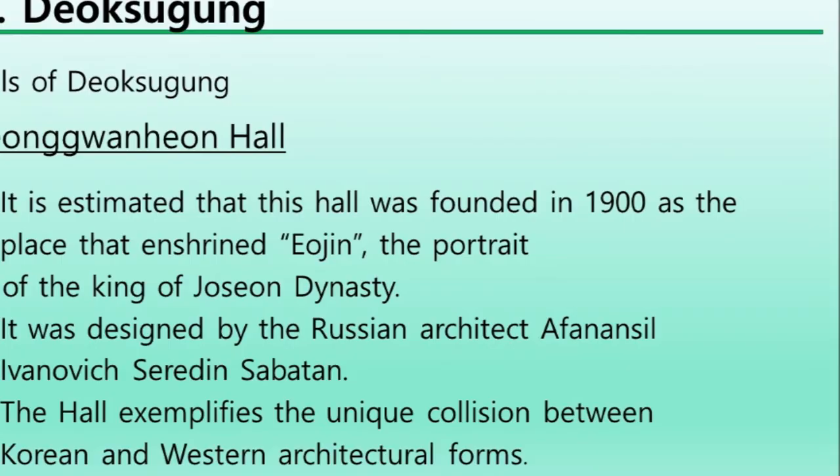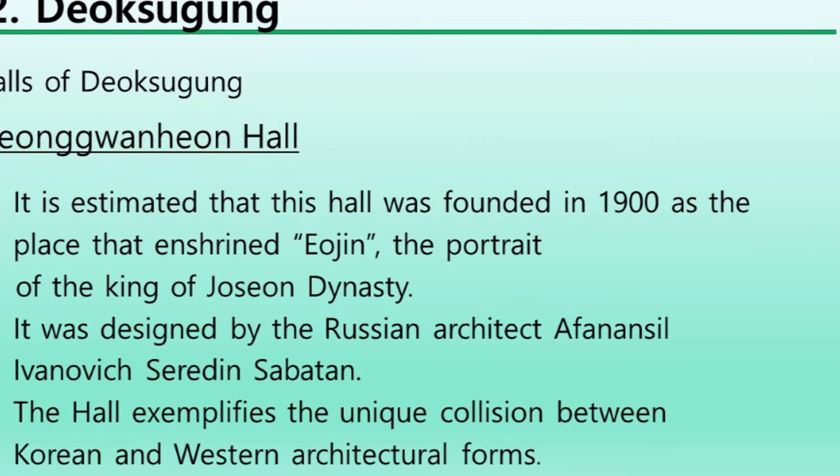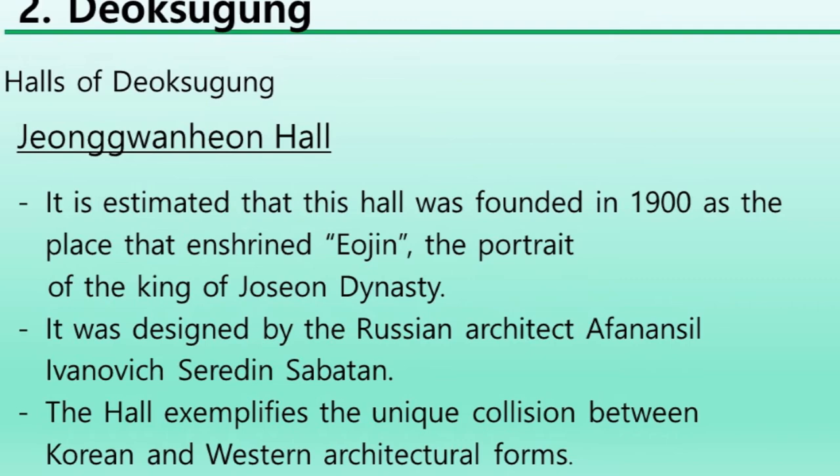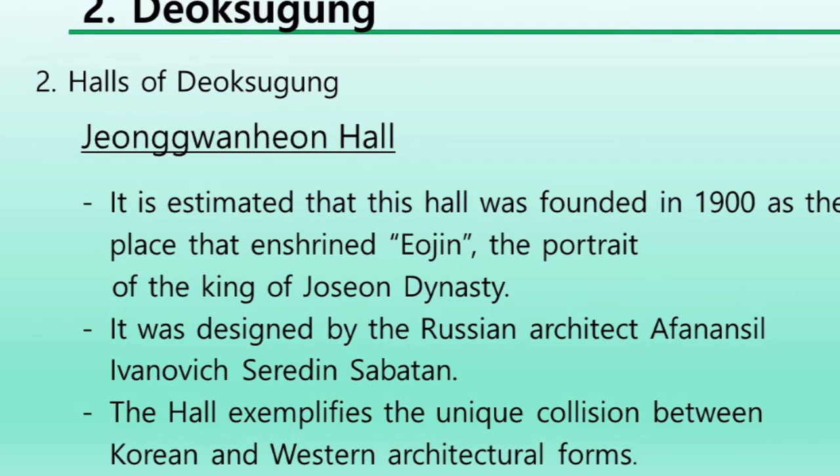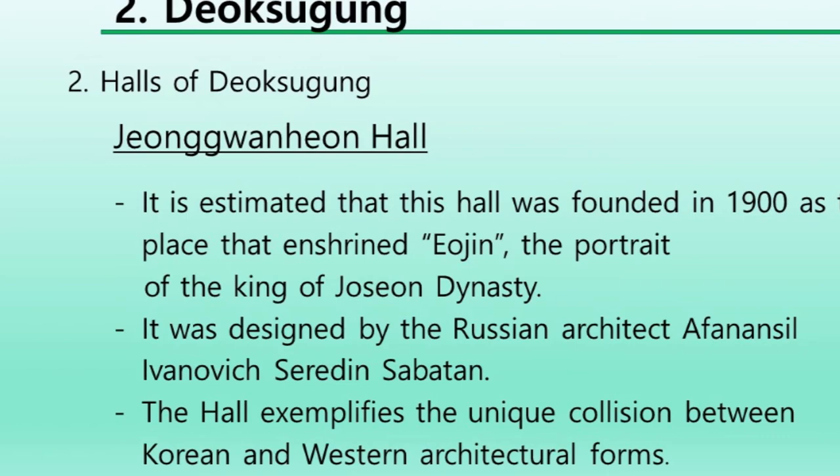It is estimated that Jeonggwanheon was founded in 1900 as a place that enshrined the royal portraits of the kings of the Joseon dynasty. It was designed by the Russian architect Afanasiy Ivanovich Seredin-Sabatin. The hall exemplifies the unique collision between Korean and Western architectural forms.